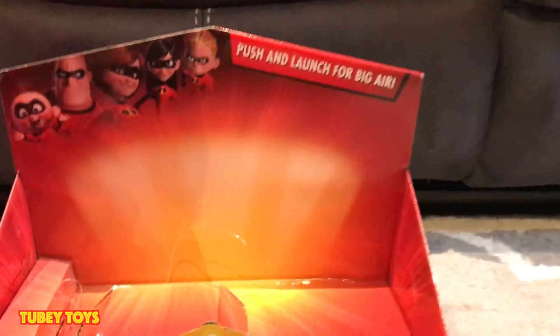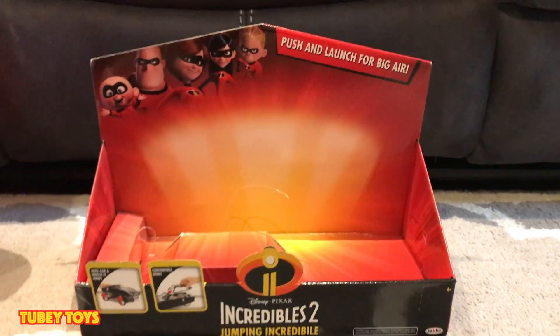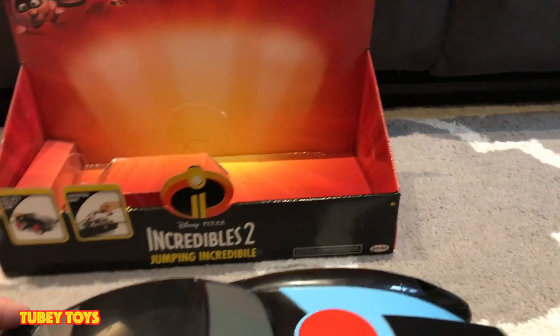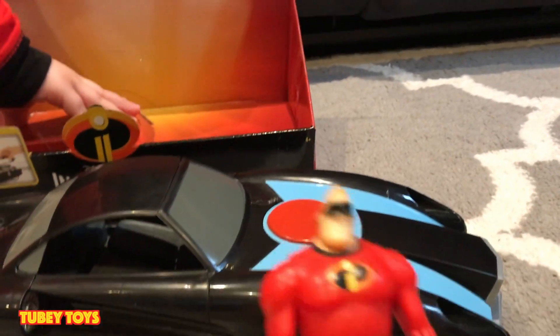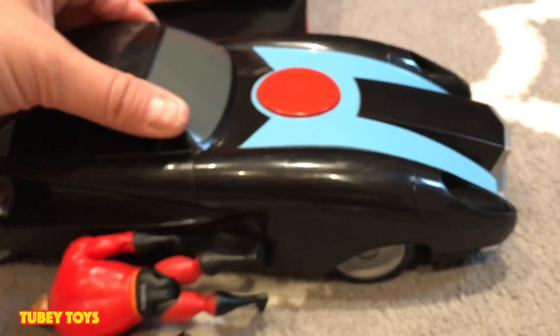That was easy! Who makes this? Jack Specific, and it's for ages 4 and up. It's the Push and Launch for Big Air Jumping Incredibile car. This car is so super awesome. It can fit any 4 inch figure and it fits Mr. Incredible really really nicely.